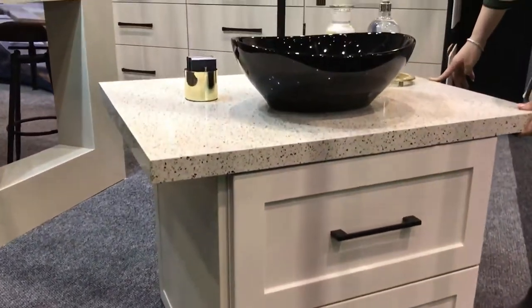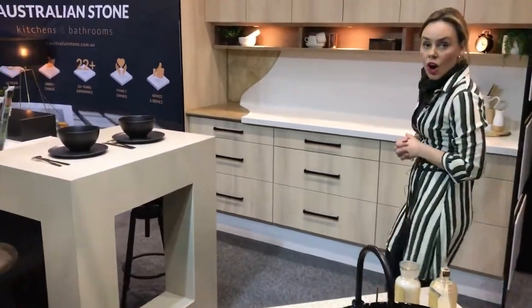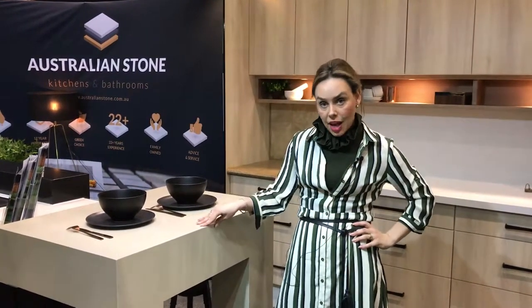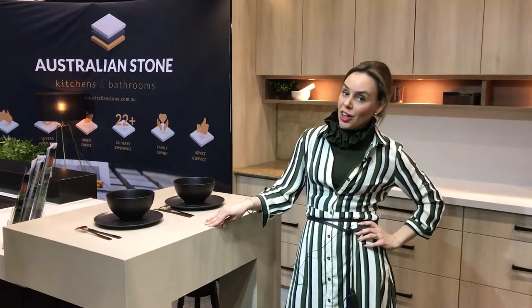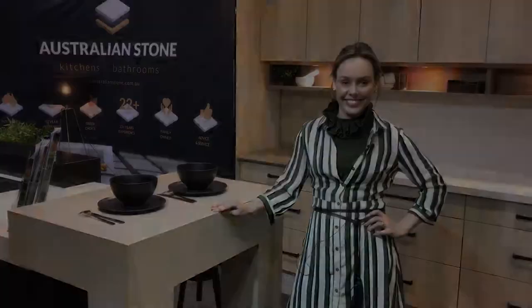What we can do for you at Australian Stone is facelift your existing bench top, or we can do a complete makeover — facelift your doors, transform, demolition, or go through any design tips and tricks. If you follow us at australianstone.com.au you'll see my latest blogs on what's hot, what's trending, what's not. Thank you for visiting us here, and we look forward to seeing you at the showroom in Willisette.